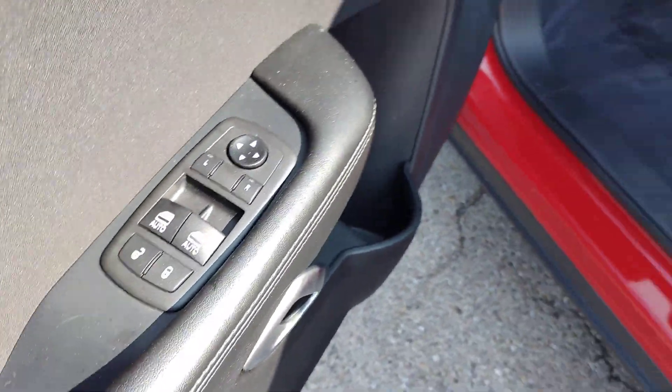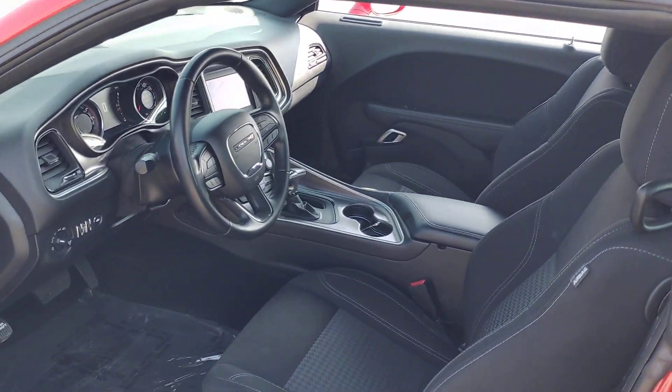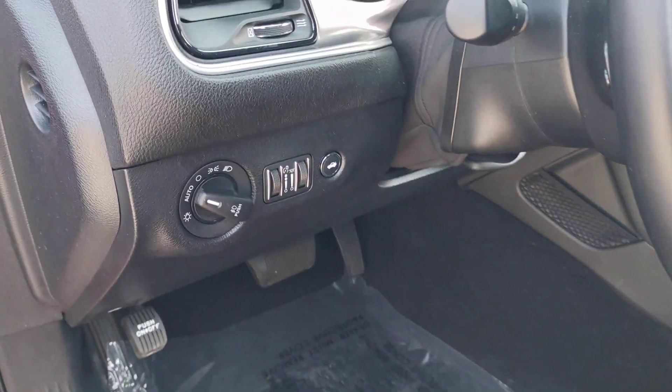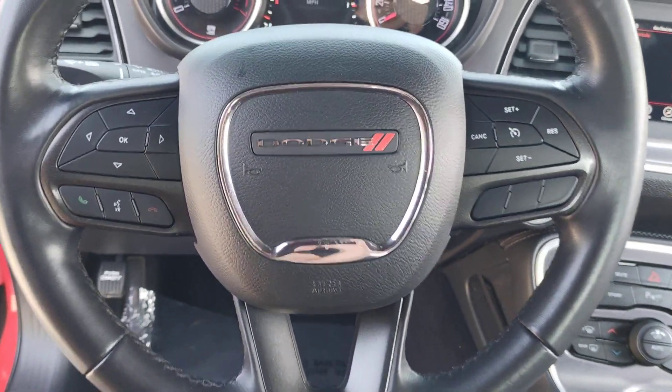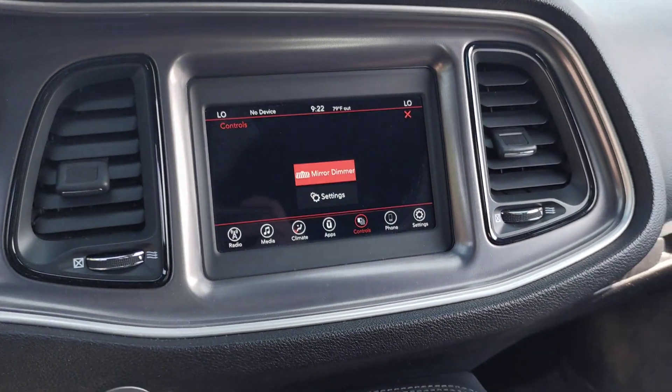These are just some of the great options this vehicle comes with: Apple CarPlay and/or Android Auto, keyless entry, remote engine start, fog lamps, heated mirrors, backup camera, satellite radio, power driver's seat, Bluetooth connection, and electronic stability control.